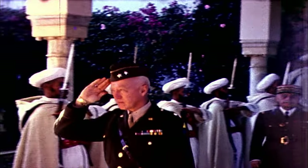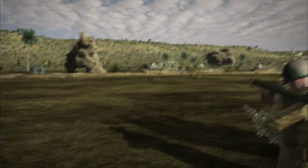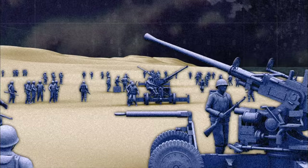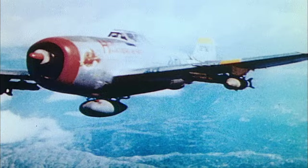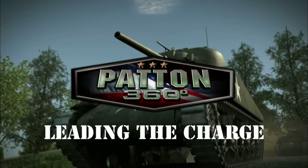General George S. Patton — his bold attacks are legendary. See the war as he saw it, and ride along with his hard-fighting troops as they battle their way through World War II. On this 360-degree battlefield, Patton's enemies could be anywhere and everywhere. There's nowhere to run when the war is all around. Patton 360: Leading the Charge.